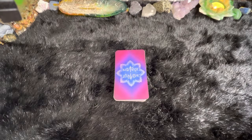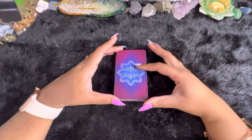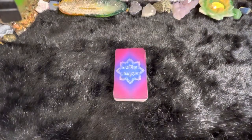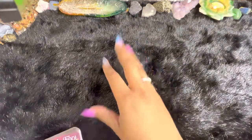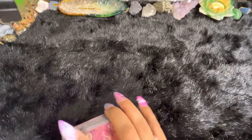I might be doing a giveaway — look out for that. But let's dive right in. Now, the back of the card will look a little different once the deck has been finalized and the Kickstarter begins, so don't get too attached to the back — that's going to change a little bit. They are going to be slightly smaller than what you see here as well. I have pretty average-sized hands, so the deck is going to be a little smaller.